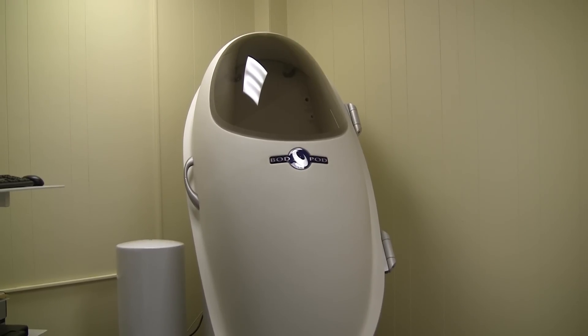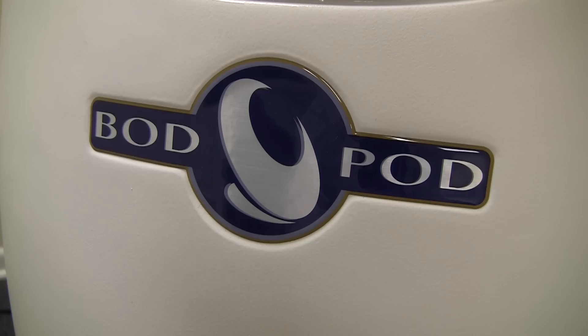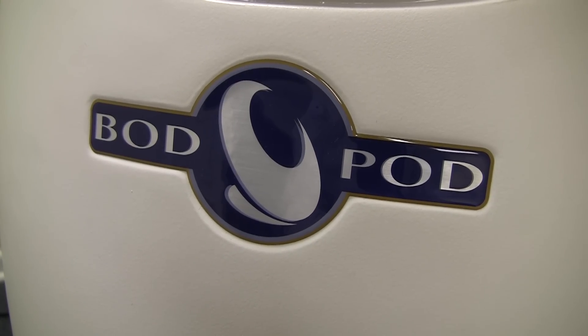This is the first Bod Pod that's available in the Kansas City Metro for the public to use. There are some other academic universities nearby that have them, but they're nestled in the athletic departments and not available to the public.